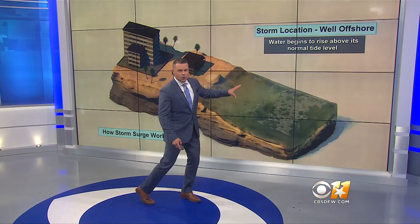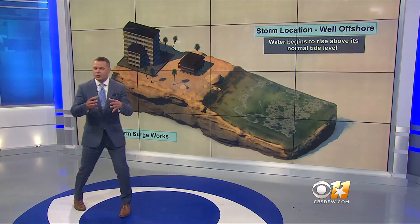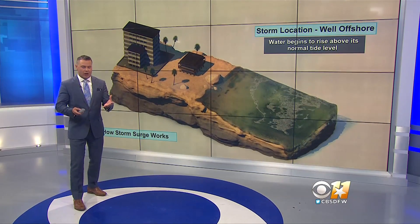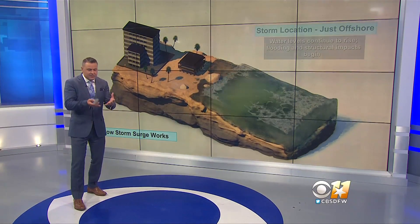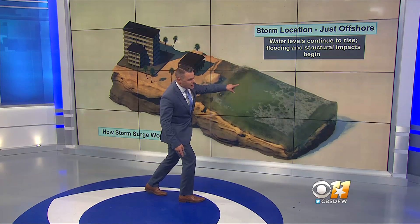When the storm location is well offshore, the water begins to rise above its normal tide level. And right around that center of circulation, when there's that low pressure, it starts to well up just a bit more. So as that center gets closer towards shore, that uprising of water also gets closer towards shore.